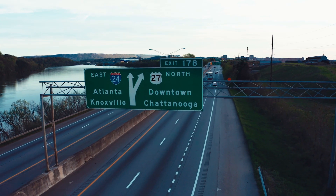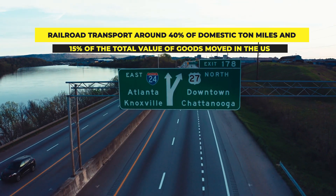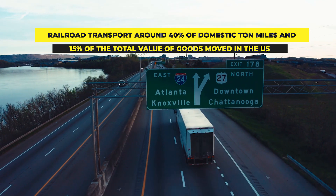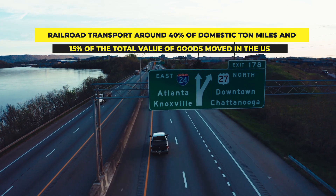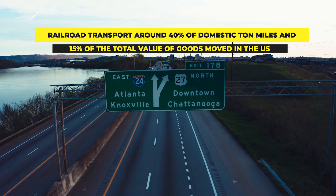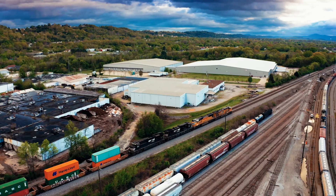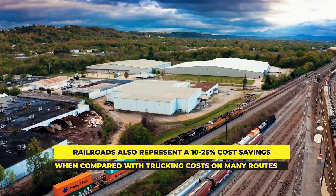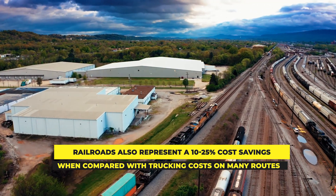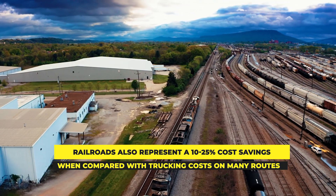While railroads are no longer the dominant form in terms of volume of land transportation — with over-the-road trucks moving more total volume and total dollar value of freight — railroads are still a strategically important form of transportation, transporting around 40% of domestic ton-miles and 15% of the total value of goods moved in the United States. Railroads also represent a 10–25% cost savings compared with trucking costs on many routes, making them a preferred choice on applicable longer routes and for firms moving bulk commodities.